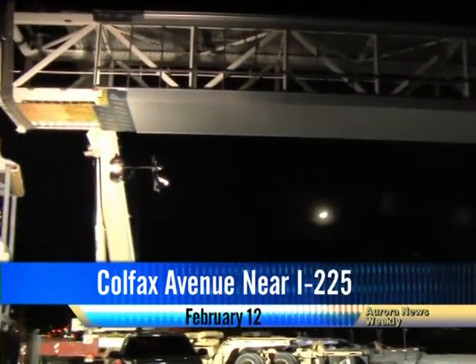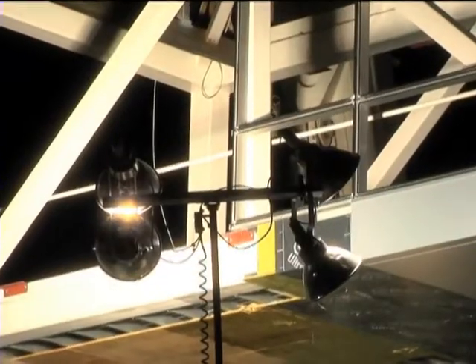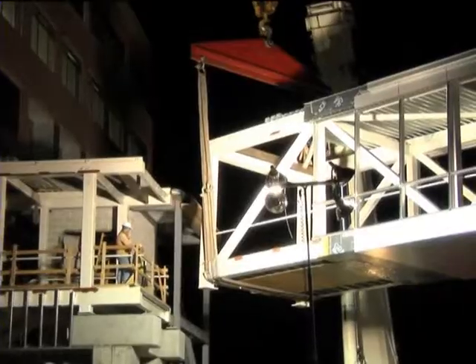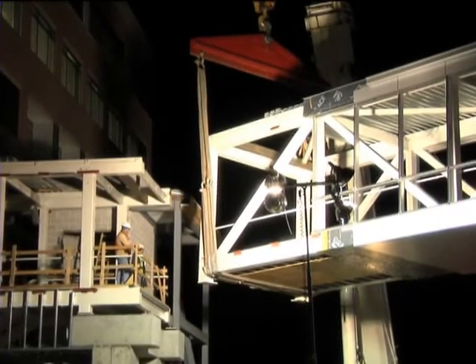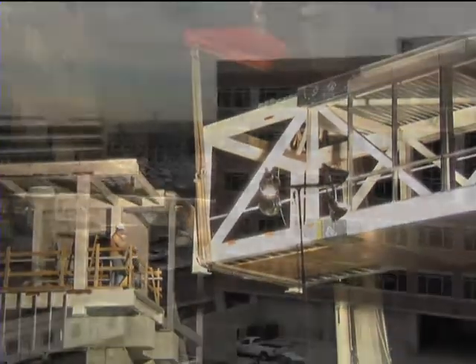The 190-foot-long walkway and 167,000-square-foot office building are part of Fitzsimmons Village, a mixed-use development directly across the street from the hospital. The elevated bridge connects the second floor of the Fitz 100 building, which opened last week.